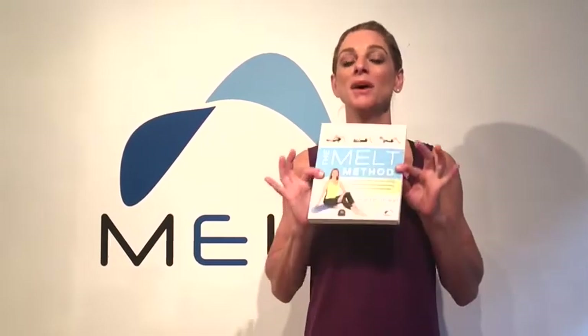There are all new photographs of all of the moves. And if you are in pain or you know somebody who's in pain, I hope that you will go to your local bookstore and pick up a new copy of the paperback edition of The Melt Method book.